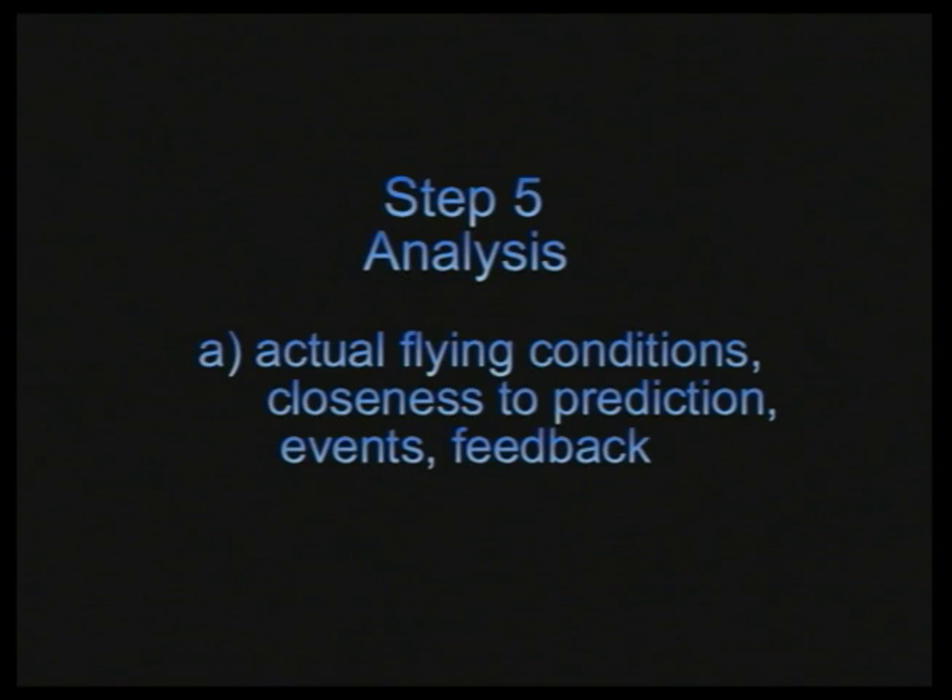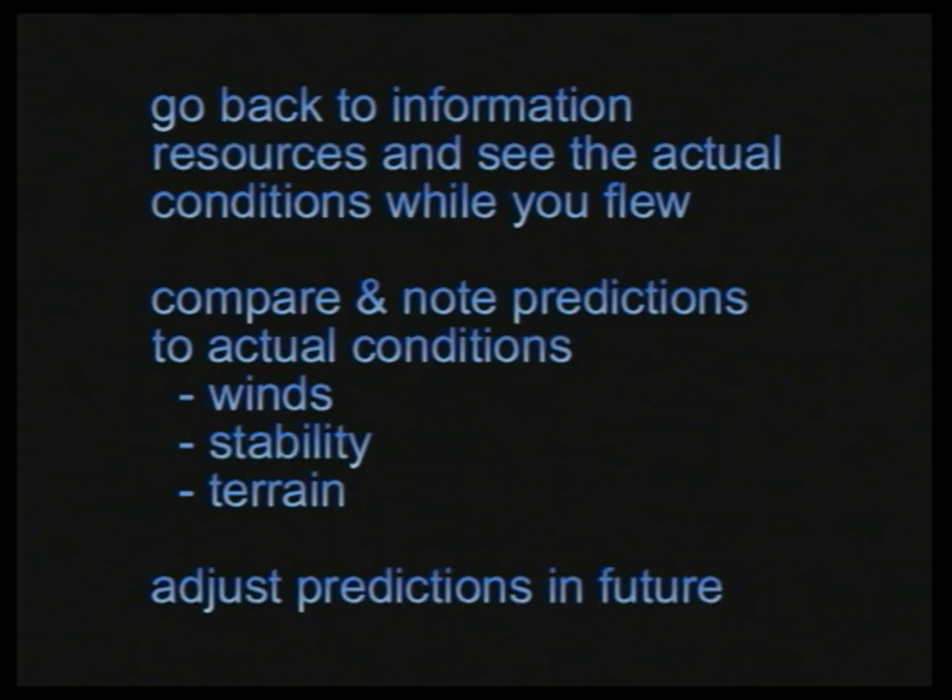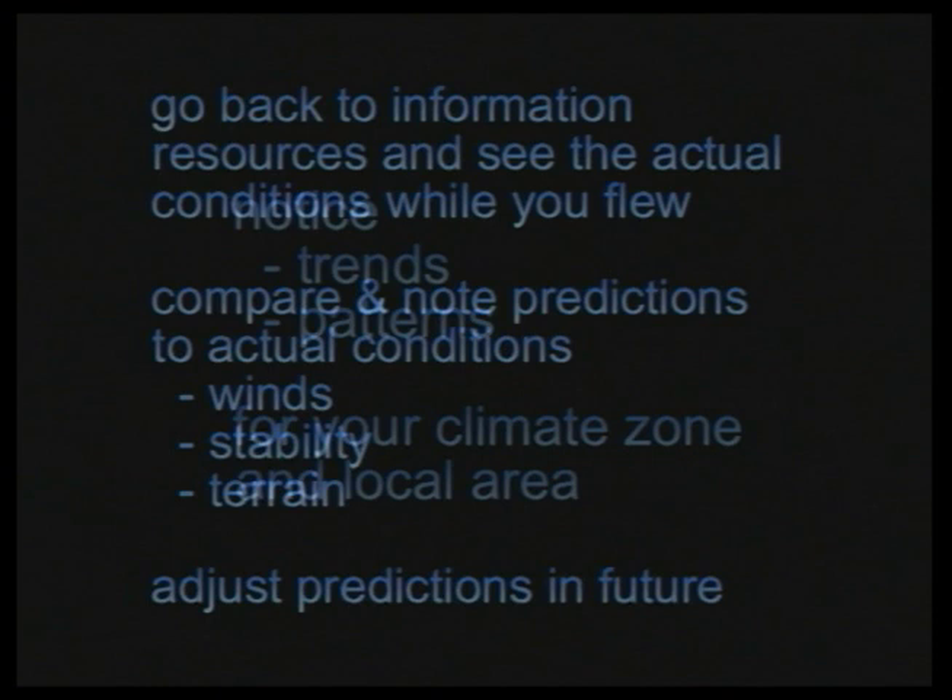Was the flight what you expected? If it was, you have a good understanding of the conditions you flew in and can confidently predict similar conditions in the future. If things happen that you did not expect or understand, you can go back and look at the actual conditions while you flew, compare your predictions to actual conditions, and adjust your predictions in the future from what you learned. Try to notice trends and patterns for your climate zone and local area.